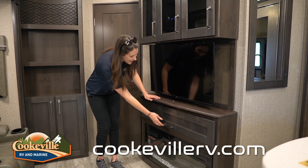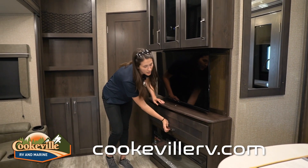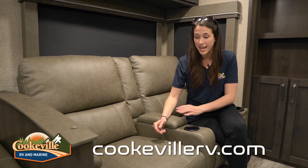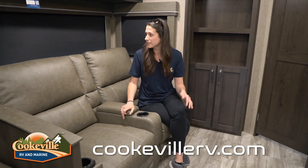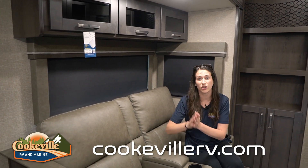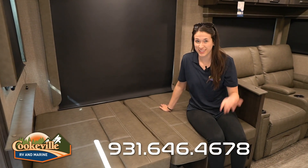Below the entertainment center we have a gorgeous fireplace that doubles as a space heater or electric heater, plus more storage. Across from it is our theater seating — Thomas Payne — they fully recline, don't hit the back of the slide, they light up, have awesome cup holders, and extra storage for remotes. This slide also has lots of windows looking out onto your entertainment space.